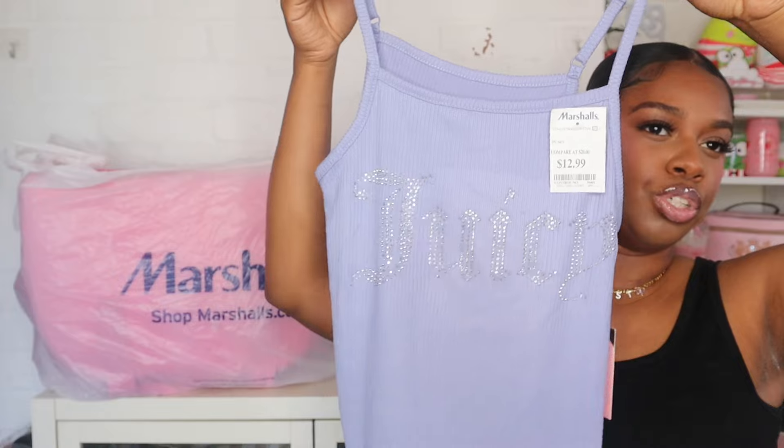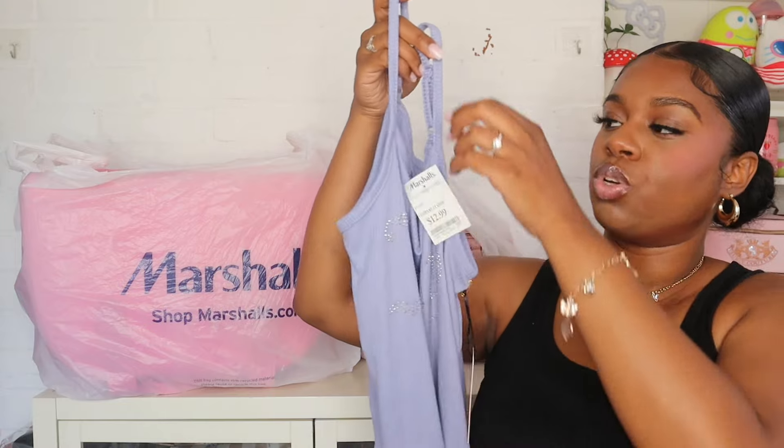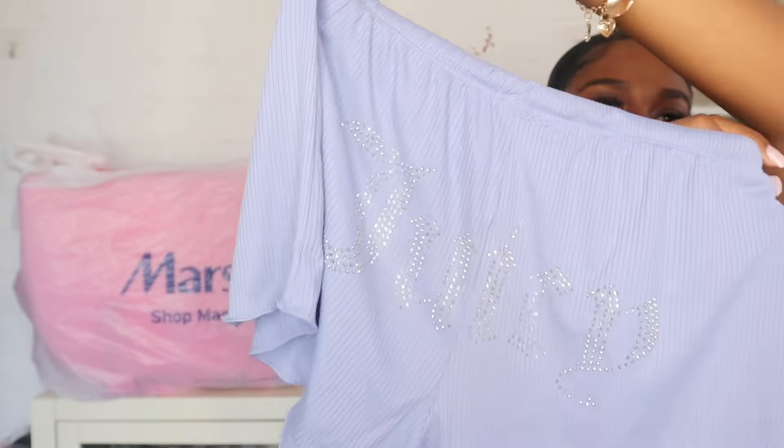Then I hit up the pajama section and I found some gems. The first set that I got is this Juicy Couture set. I love that it has a spaghetti strap because I get hot at night, so this is perfect. This set was $12.99 and it comes with the shorts — I like the little lettuce trim at the bottom. I actually got these in a medium, and I thought I was a large this whole time, but they fit perfectly fine, so now I know I can fit a medium.